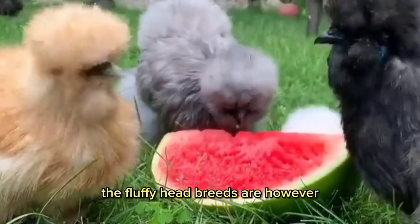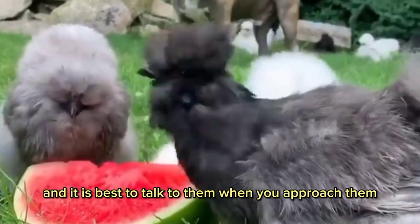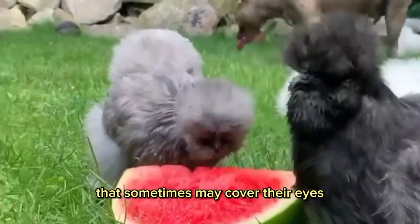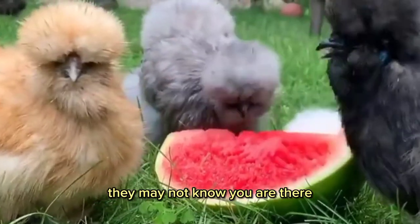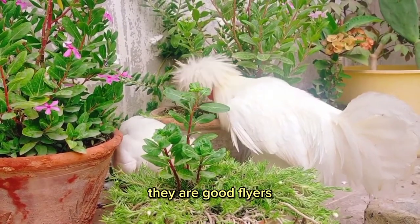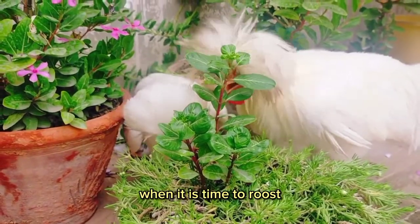The fluffy head breeds are, however, friendly breeds of chickens, and it is best to talk to them when you approach them, because with their crests and feathers that sometimes may cover their eyes, they may not know you are there and fly away. As they are a lightweight breed, they are good flyers and can sometimes be found in the branches of trees when it is time to roost.